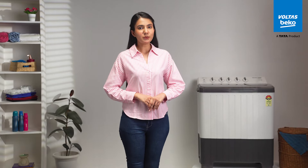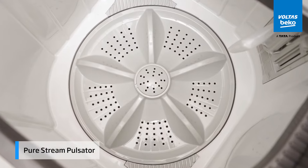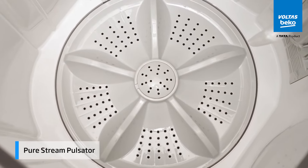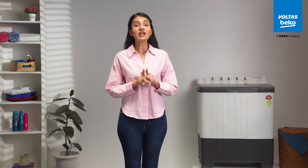Say goodbye to those stubborn stains with the pure stream pulsator. It's designed to dive deep, ensuring your clothes come out not just clean but super clean.